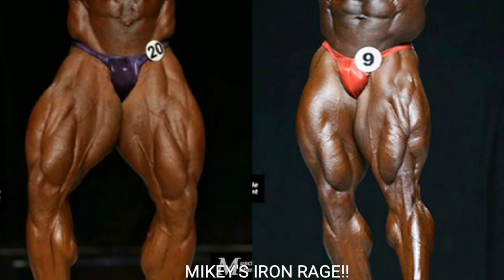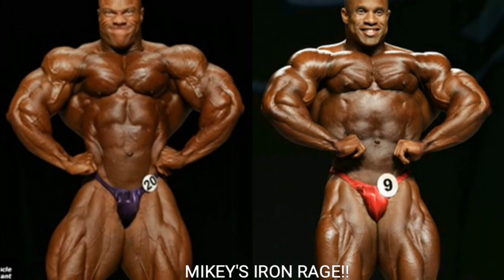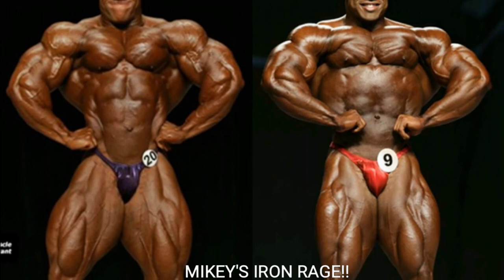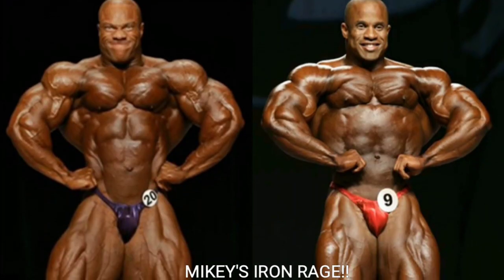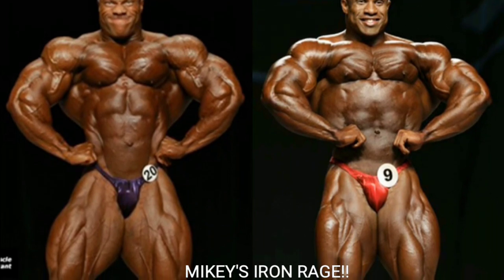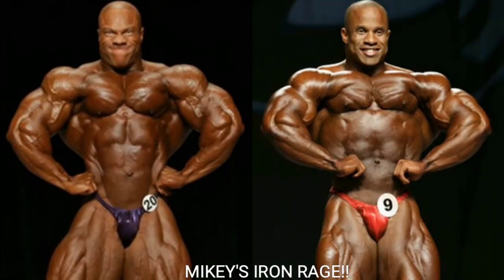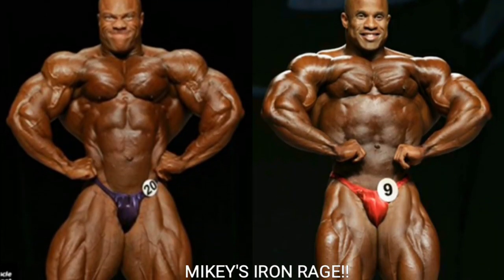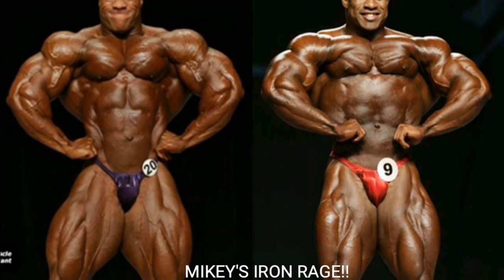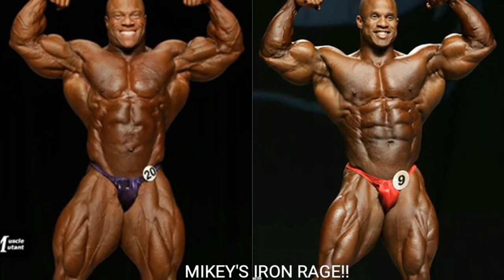Now we've got the front lat spread, and I think Phil Heath might actually be wider than Victor. Phil Heath's midsection is so much tighter — Victor's midsection looks watery, giving him a poor V-taper. As I said at the beginning, Phil Heath has a mean front lat spread because his midsection is so tight. All in all, Phil Heath gets the point for the front lat spread.